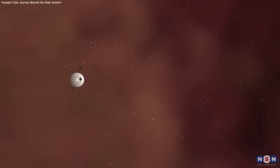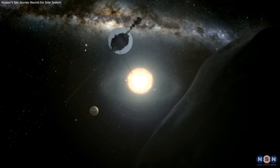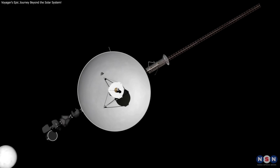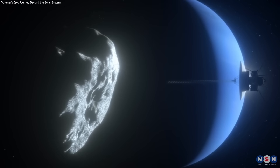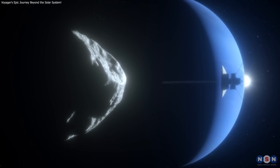Voyager 1's journey through the Oort Cloud and interstellar space is a monumental achievement in human exploration. While it will eventually fall silent, its legacy in science and space exploration will endure, inspiring future generations. Like, share, and subscribe for more space updates! What do you think it will encounter on its journey? Let us know in the comments!